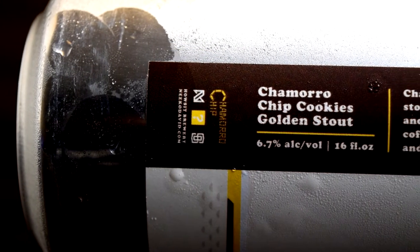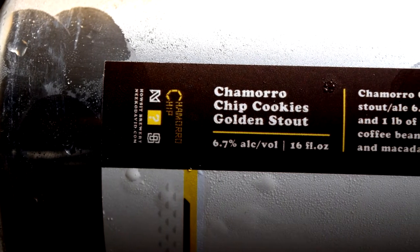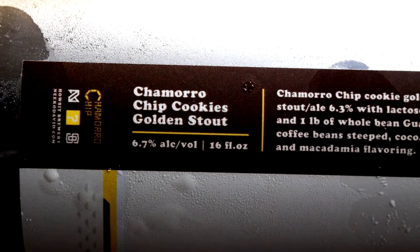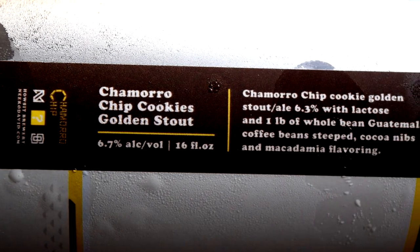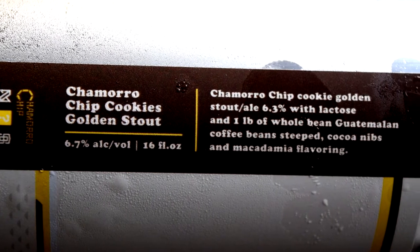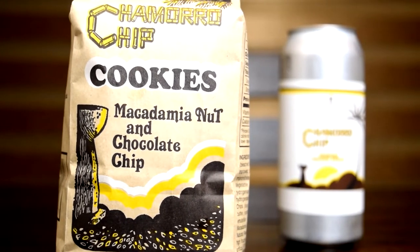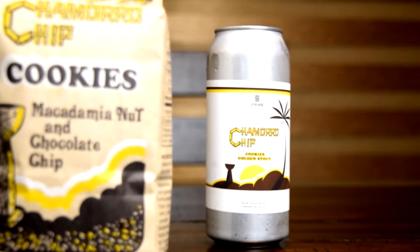This is actually the second beer that Nico collaborated with Savage Wood on, and it's based on another Guam flavor — the famous Chamorro Chip Cookies, macadamia nut and chocolate chip flavored. These cookies are pretty famous. I've actually seen them on YouTube shows where they eat a bunch of snacks from around the world and these have come up quite often. This is something you can get very easily on Guam.